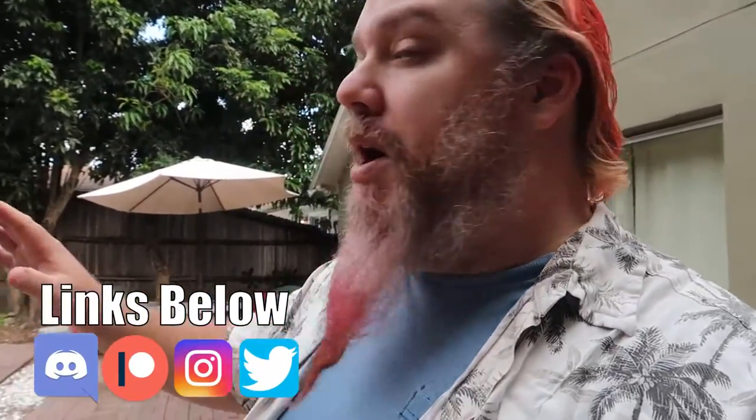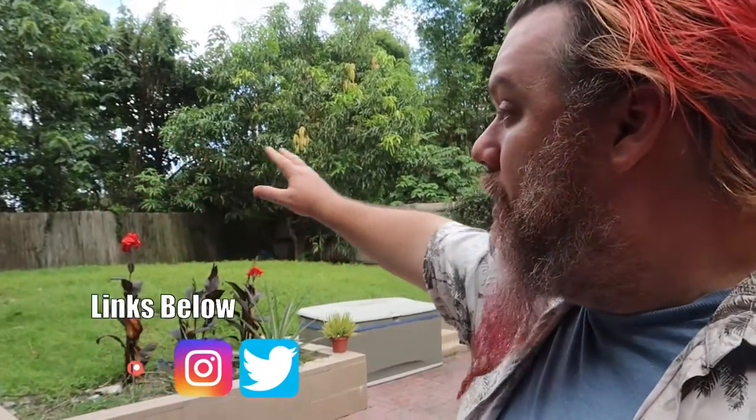Hey guys, how y'all doing? So obviously I'm not in a theme park — hold on, don't turn off the video yet. This might be interesting; we don't know. This is a whole new territory for me, but I needed a little backstory first. Obviously with my yard here, I've got a number of fruit trees all over the place.